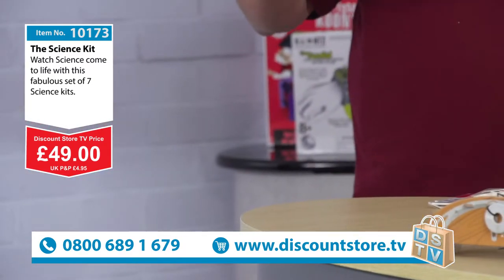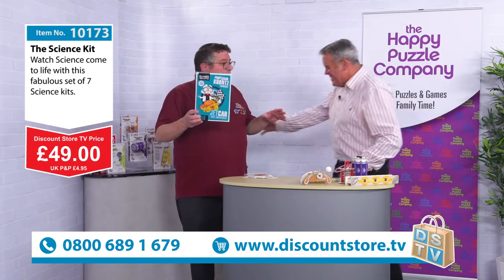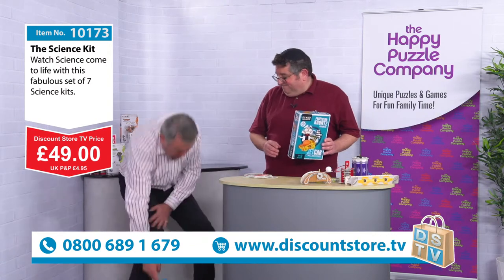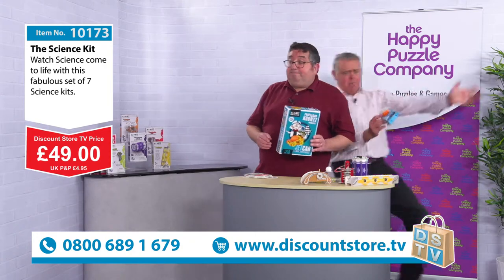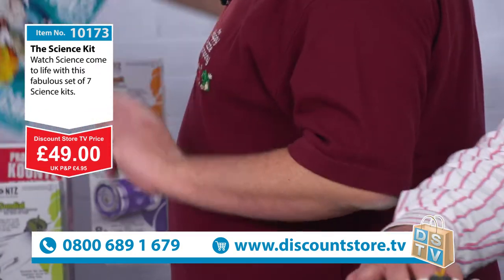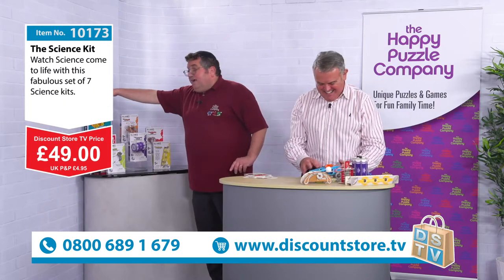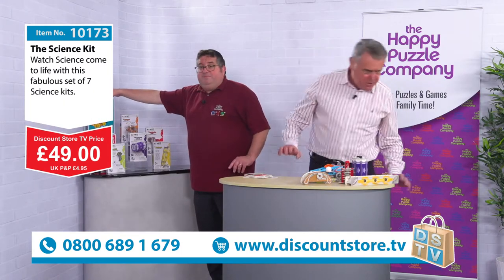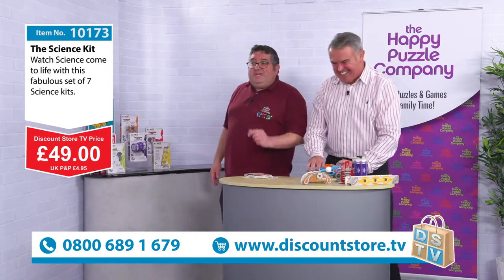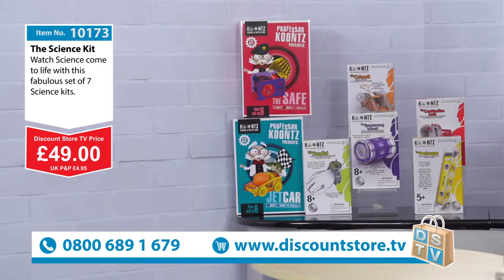Off it goes! It reminds me of Back to the Future. Someone's having fun here. So let's go through again because you are getting all seven of these going into the kit.